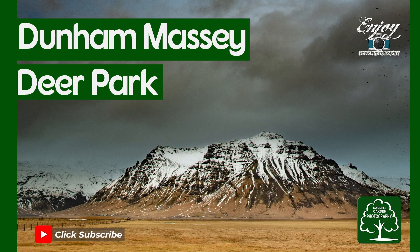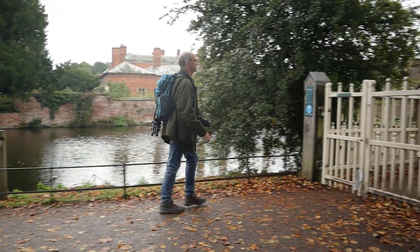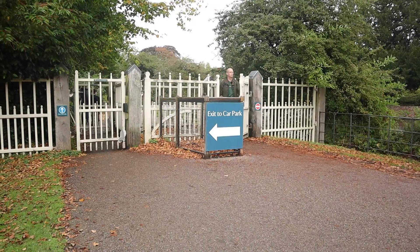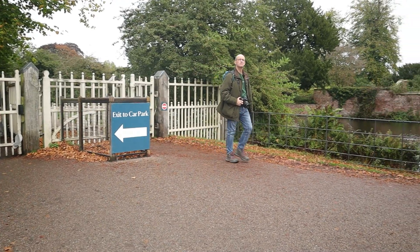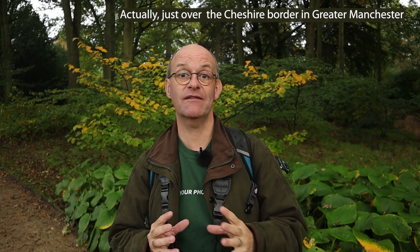Hi there, join me in this video when I wander around Dunham Massey Deer Park. Today I'm at Dunham Massey which is a National Trust property in Cheshire. Just over there there is a house that you can visit but I'm not going to visit that today. At the moment I'm in the formal gardens so I'm going to spend a little bit of time wandering around here, then go into the deer park and hopefully get some photographs of the deer. I've got the long lens in the backpack so stay with me — I know I'm really going to enjoy my photography.